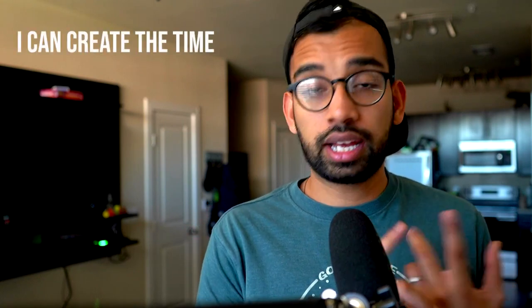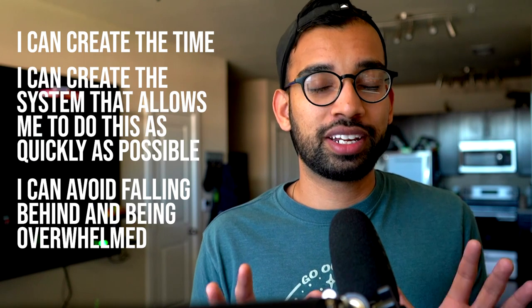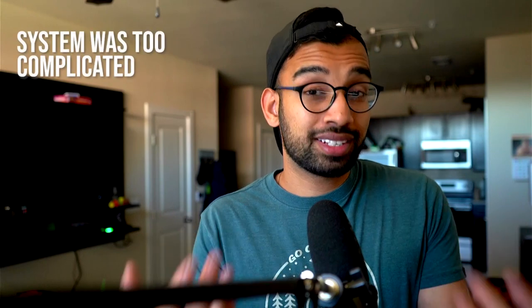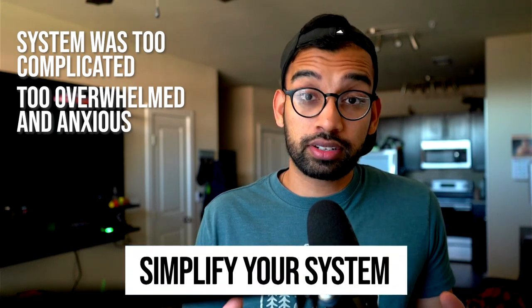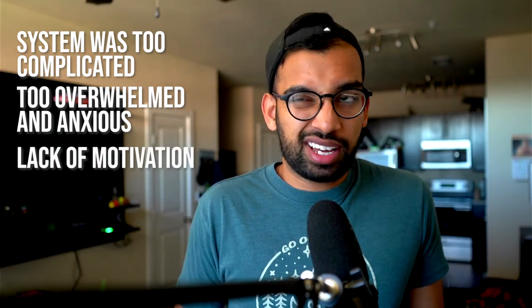Steps one, two, and three were really designed to give you some relief — you can create the time and the system to do this as quickly as possible. But step number four is really the difference between a student who continues to fall behind and one who says okay, let's really avoid doing that again. Step four is to identify the cause of continuously falling behind. Typical examples I find with students, especially in medical school, are a lack of motivation, feeling overwhelmed or anxious, or continuous fatigue. Ask yourself: what is the first thing that led me to fall behind? If your system was too complicated, go back to step one and simplify.